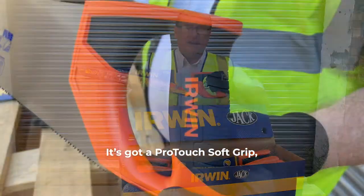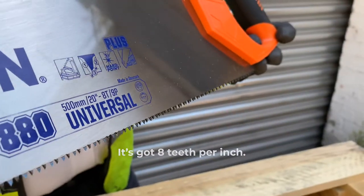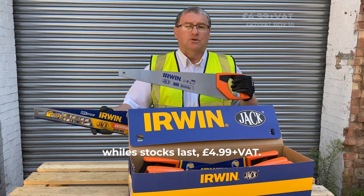It's got a pro touch soft grip, which stops you getting any blisters. It's got eight teeth per inch, and we're doing a special at the moment for August, while stocks last.